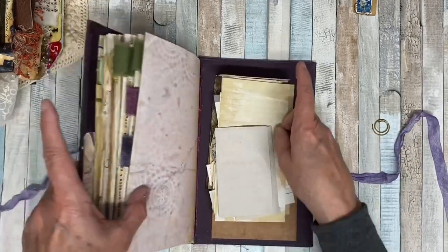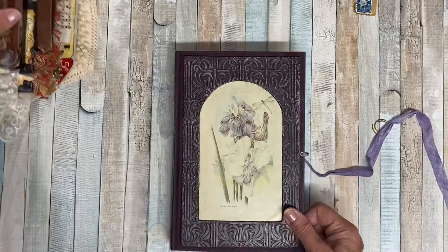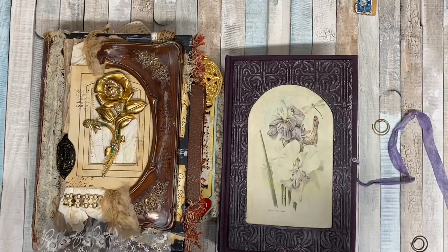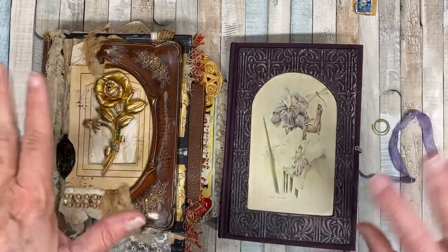So these are the two journals from the swap. I love them both, ladies. I'm very thankful. And thank you so much for watching. I'll put everything in the description below about these girls. Thanks, bye.